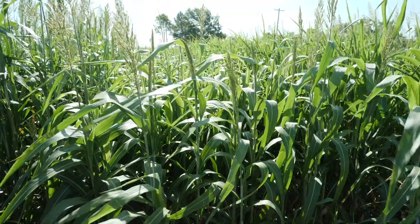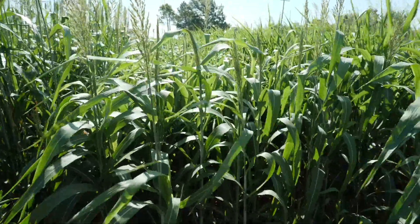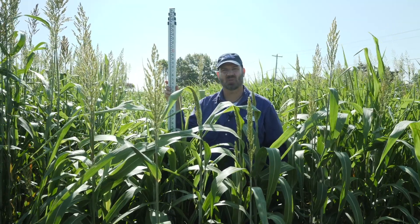Nice variety out here, with nice even production. Ten and a half weeks post planting, no-till drilled into heavy clay soil, Ardmore, Oklahoma.